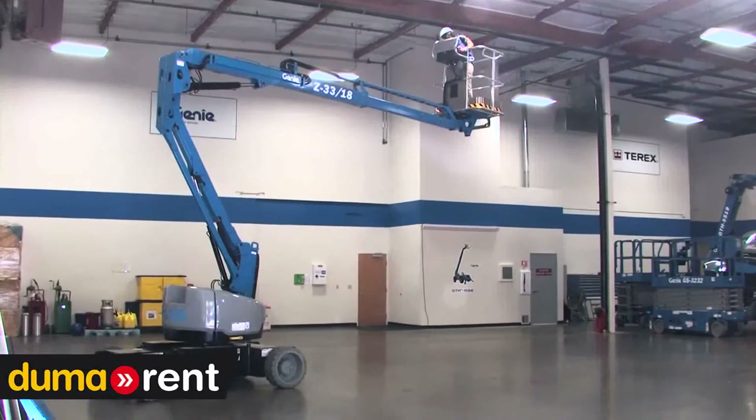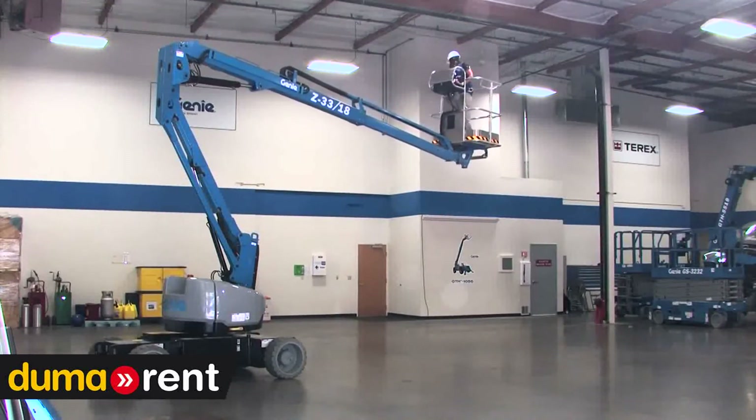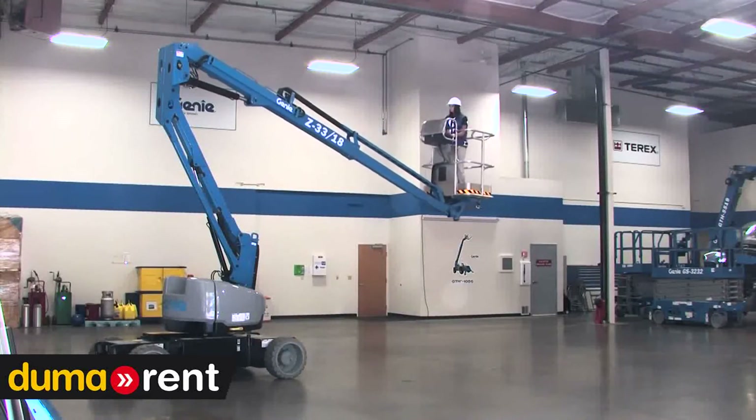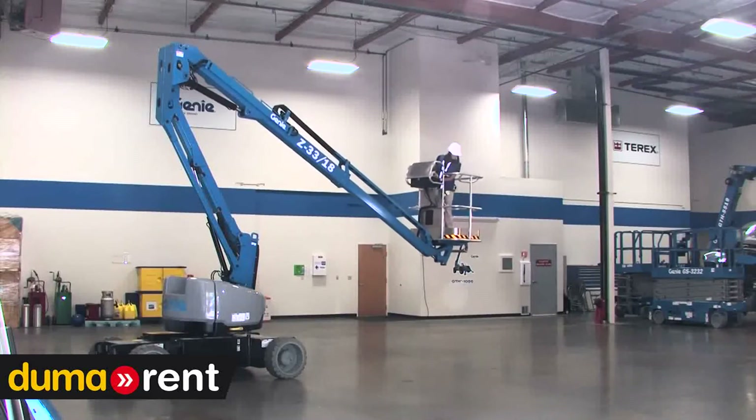The Z33 comes standard with Fast Mast, which enables the operator to move from full height to the ground without ever having to lower the secondary boom. With one motion on the joystick, the operator can get back to the ground, grab a tool, and then in one motion get right back up to working height.